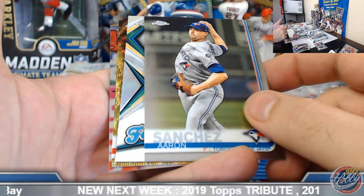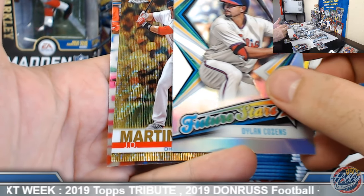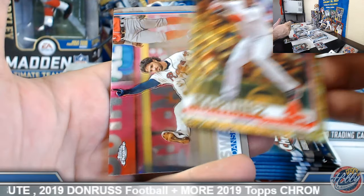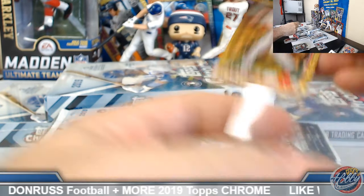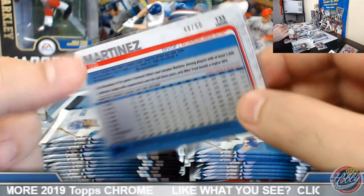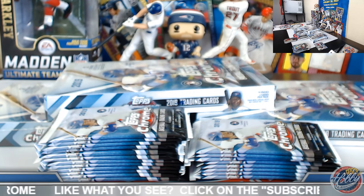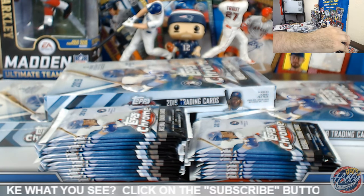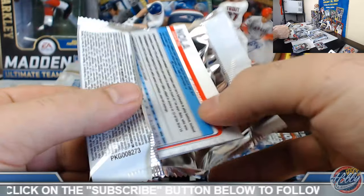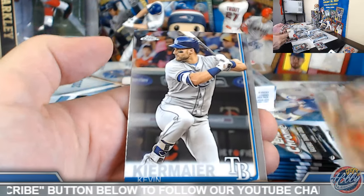Gold coming up! Gold wave parallel numbered to 50 — little J.D. Martinez action. Brock, congrats there good sir — color! 48 out of 50 on the J.D. Martinez. Looking for some Colorado action. Gold Schmidt refractor.